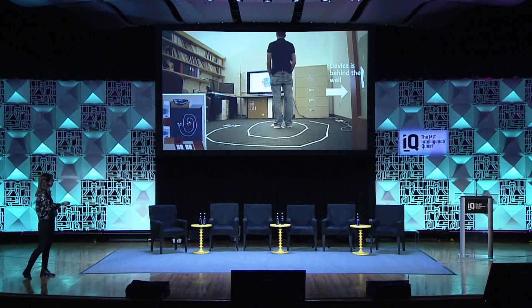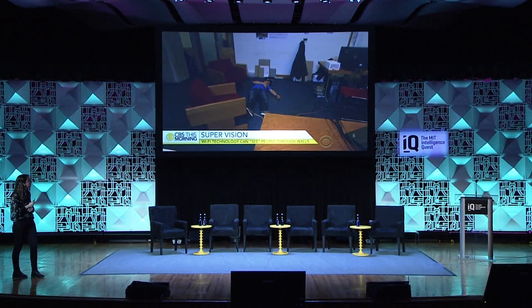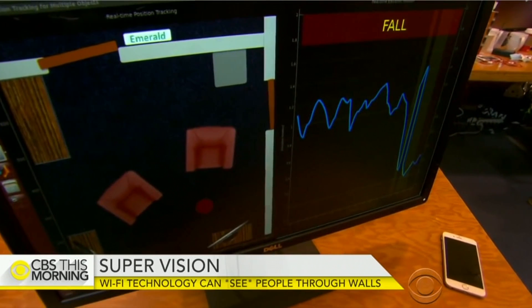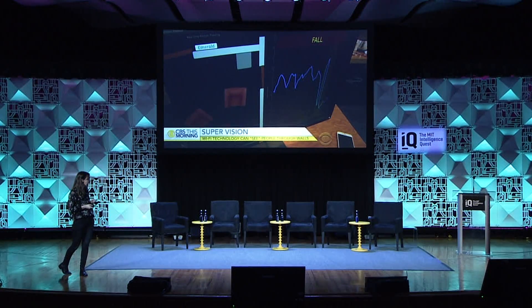Not only can we follow his motion, but if he falls, we can detect the fall. This blue line is following his elevation, and as you can see, it's detecting a fall as his elevation goes to the floor level.